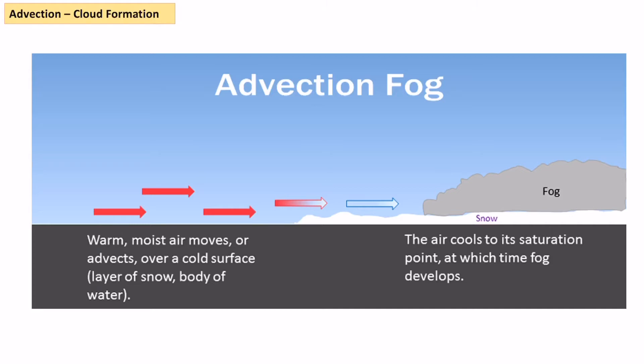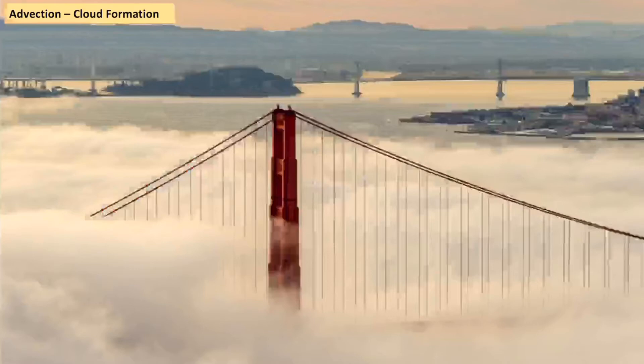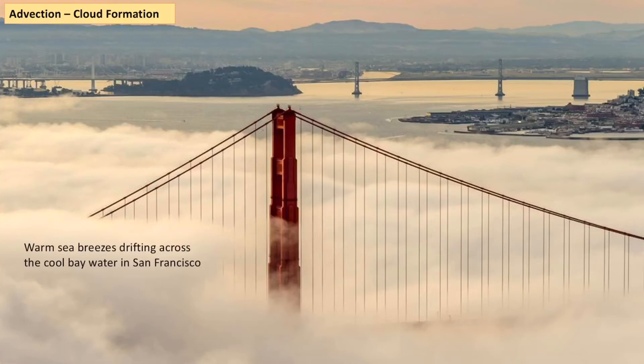Another way in which clouds are formed is through the process of advection. Advection simply means when we've got a warm air mass moving horizontally across a cooler surface, and as it goes over that cooler surface, it reaches its dew point and therefore condenses into cloud. Here's an example where a warm, moist air mass goes over snow, which is colder, and therefore it turns into low-level cloud — in this case we would call it fog. We get warm sea breezes blowing into the San Francisco area, and we can see this low level of fog because that warm sea breeze goes over the cooler waters of San Francisco Bay, which gets lots of upwelling, and therefore we get this low-level fog appearing.